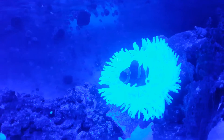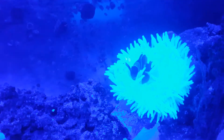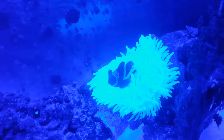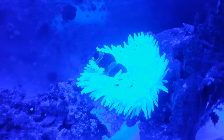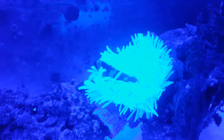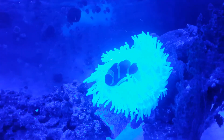Here's my gold stripe maroon clown in his new bubble tip anemone. I have my blue light on, it's in the evening here, and I just wanted to take a short video to show everybody how much he loves it and the way this glows in the blue light at night — it's really a neat effect.